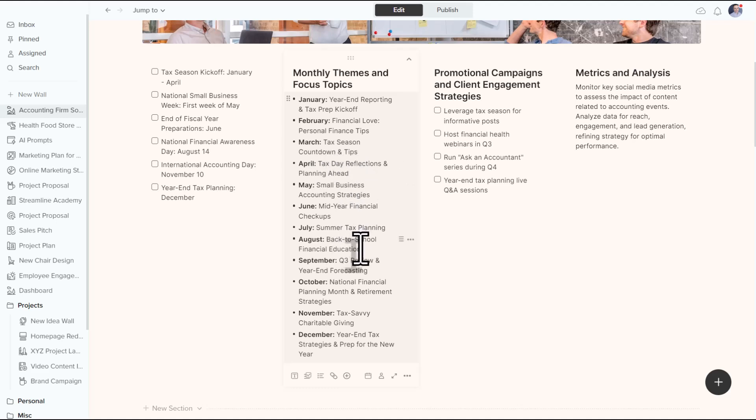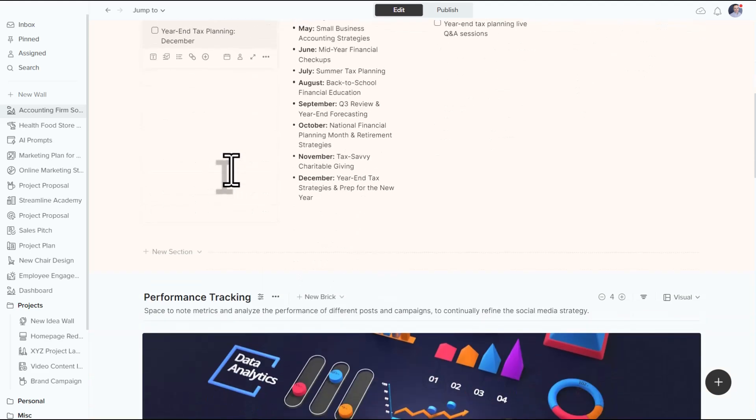tax day reflections and planning ahead; August, back to school, financial education. These are some great themes and ideas as we plan out our year, including some very important dates such as International Accounting Day and National Financial Awareness Day — things we want to use in our social media campaign.